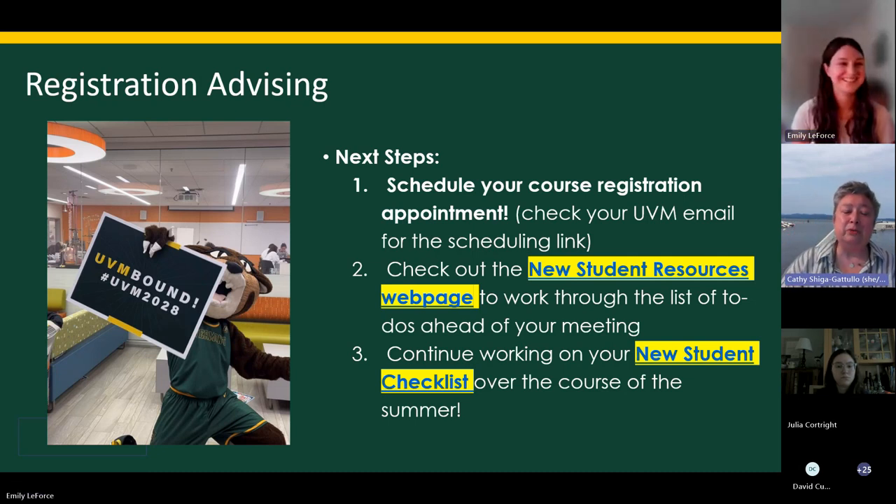There will be links in the email we sent about scheduling the advising appointment — including the new student resources webpage, which has a checklist of all the things you have to do. The Rubenstein new student resources page has its own checklist in addition to the general UVM one, and it will tell you what you need to do and have ready for your advising appointment. If your advising appointment is on Monday, you'll want those things done already. Review the new student resources page before your advising appointment.